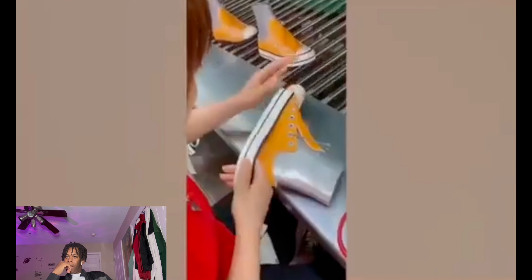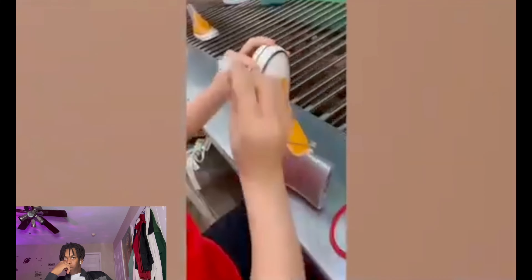Despite how advanced our manufacturing has become, the majority of shoes are still mostly made by hand. The process of sewing, painting and stitching on parts of the soon-to-be shoe is still largely manual.